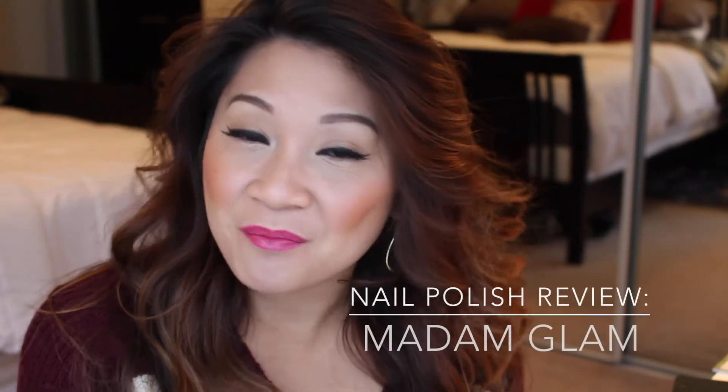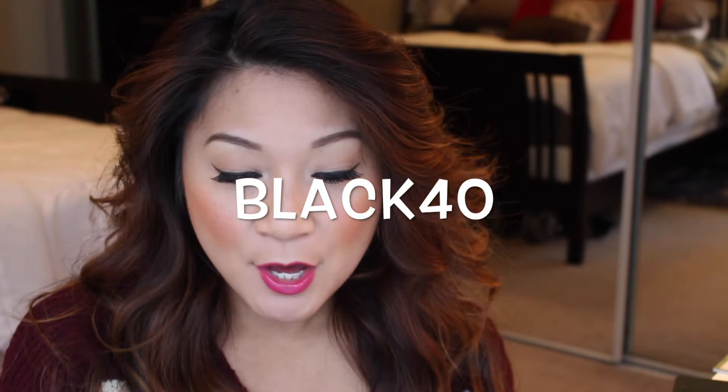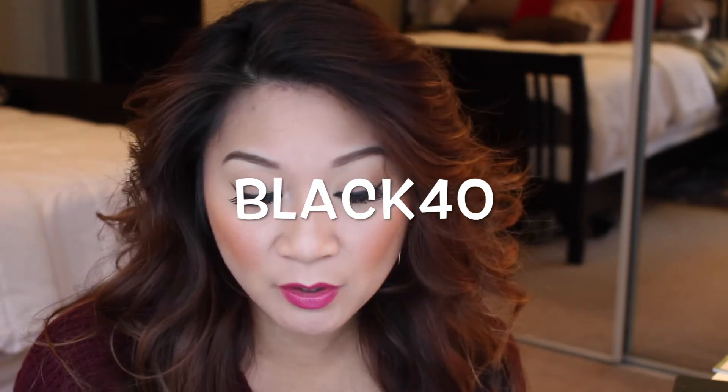In today's video I'm gonna be showing you guys a ton of cute nail polishes that a company by the name of Madam Glam recently introduced to me. They were very generous — thank you so much for allowing me to share this with you guys. They're actually having a promotion, an extended Black Friday sale going on just for today. If you go ahead and apply BLACK40, you will receive 40% off of your order, and if your order is over $30, shipping is free.